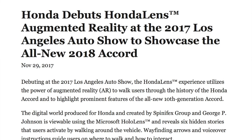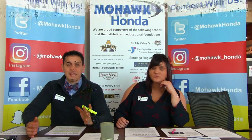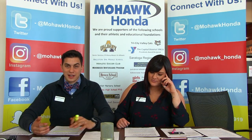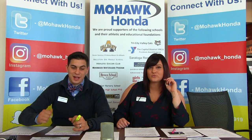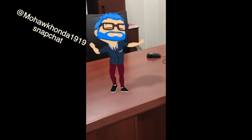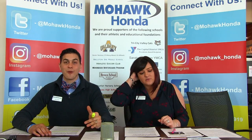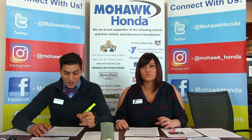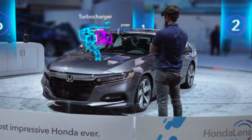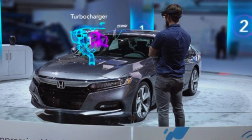I'll post the article on screen. When Honda released the 2018 Accord, they used augmented reality — like a Snapchat filter — and what they did to show the car's features, specifically the engine, they actually had it pop out of the car and showed how it worked. That is so cool.